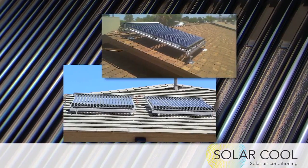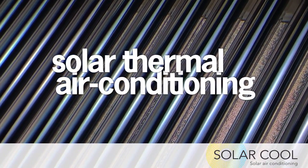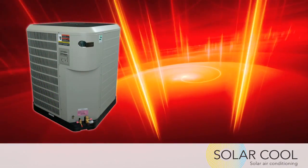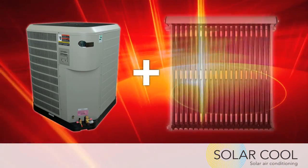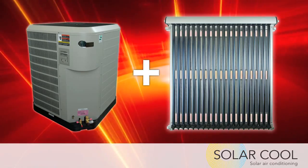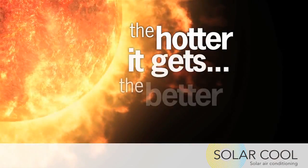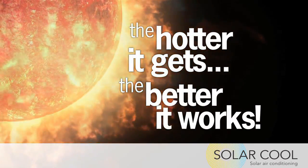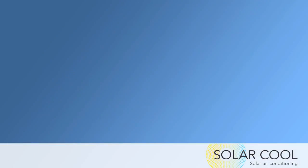It's all possible because of revolutionary developments in air conditioning technology. Solar thermal air conditioning is the combination of a state-of-the-art high efficiency air conditioning system integrated with our proprietary solar thermal collector, creating the most energy efficient air conditioning system available today. The hotter it gets, the better it works — now the blazing hot sun can actually help keep your home cool.